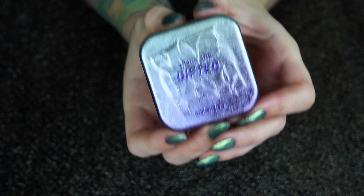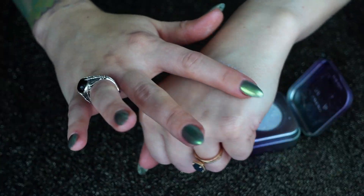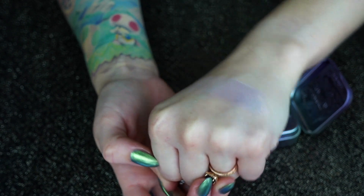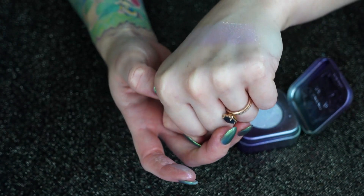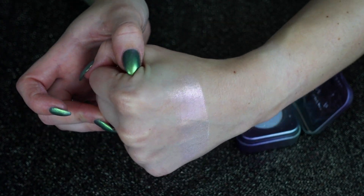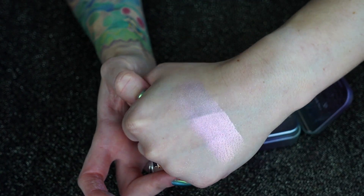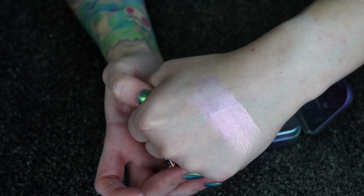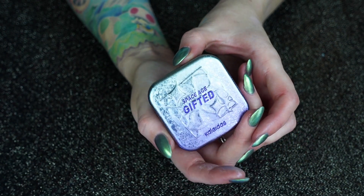Moving on to the top five — I'm giving the number five slot to my Kaleidos Gifted highlight. It's one of their two multi-chrome highlights, and Gifted is my favorite, which is funny because I feel like Prophecy is most people's favorite. This one is so cool — it kind of shifts green to pinky. It's so enchanting. I'll slather this all over my eyes and cheeks and call it a day. It just hits the light in such a cool way; no matter what lighting you're in, it's going to look different. This one came out last winter, and I fell in love with it immediately.